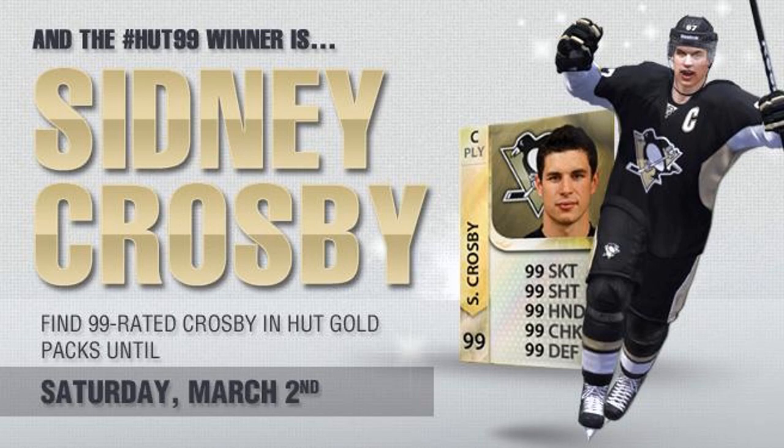As you guys can see, an amazing player — still a center playmaker, 99 overall, 99 all 5 stats, so I think it's well deserved. I'm a big Flames fan, even bigger Datsyuk fan. Datsyuk and Crosby are probably my favorite players, but I know Crosby is probably the best player in the NHL, and I think he deserves a 99 player card.